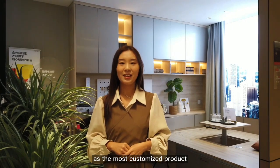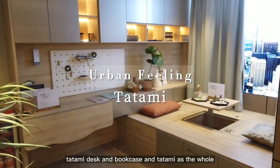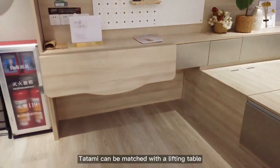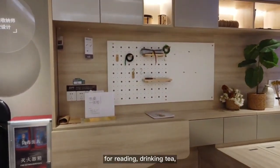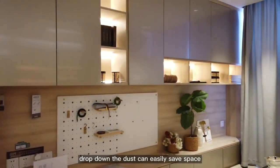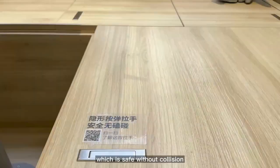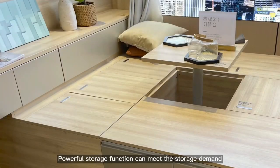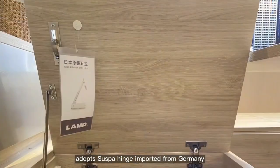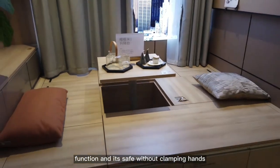Multi-functional rooms have increasingly become a rigid demand for modern families. As the most popular customized product, tatami is deeply loved by most families. The Urban Feelings Tatami combines a desk and bookcase with the tatami as a whole, providing office, leisure, sleep, and storage functions. Tatami can be matched with a lifting table for reading, drinking tea, meeting friends, and learning. The drop-down desk can easily save space and make it easier for guests to stay. The drawer adopts a handle-free design for safety, and the lifting door panel uses a super hinge imported from Germany, which is durable and has a buffer function.